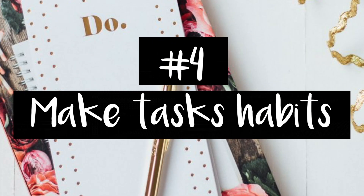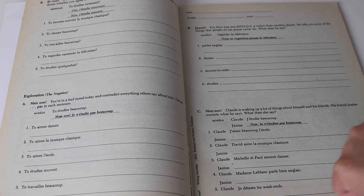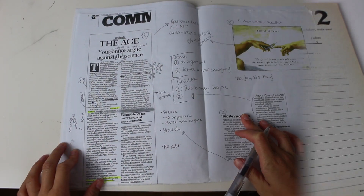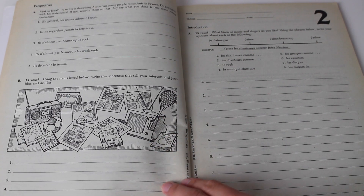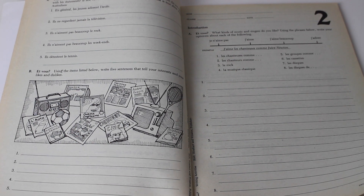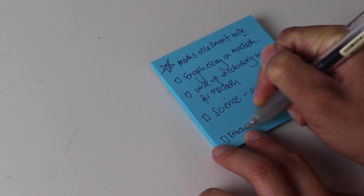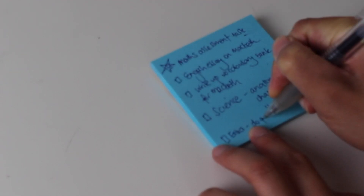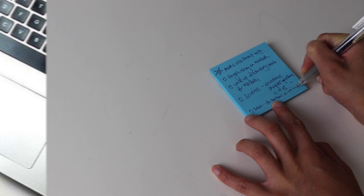Number four: turn key tasks into habits. Most subjects require a set amount of questions to be completed for a certain chapter or topic. If you know that you're going to have to finish it and your teacher's going to ask you, then turn answering those questions into habits. Maybe choose one or two days of the week and at the same time on those days, on a weekly basis, turn your focus onto answering those questions. If you happen to have fewer questions one week, use that time to do some revision questions or even exam questions.